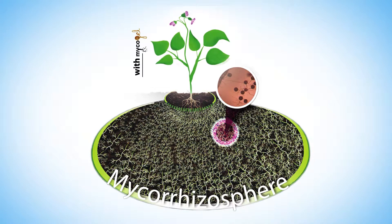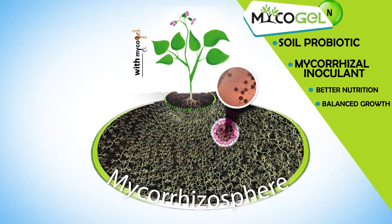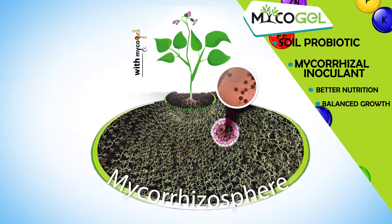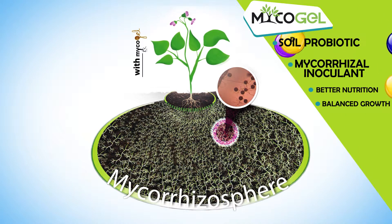Mycogel is a soil probiotic and a mycorrhizal inoculant that favors the absorption of water and nutrients that are typically not available to the plants, obtaining a better nutrition with it and a more balanced growth.